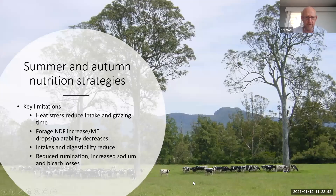Moving into summer and autumn nutrition strategies, heat stress is still going to be one of our key issues, along with limited grazing time. Even when there's plenty of pasture around, come 8 or 9 o'clock this is what the cows do. There are a couple of things we really need to think about to make sure cows are getting maximum access to pasture in summer.